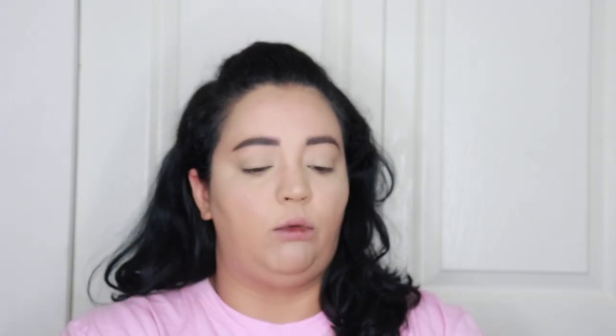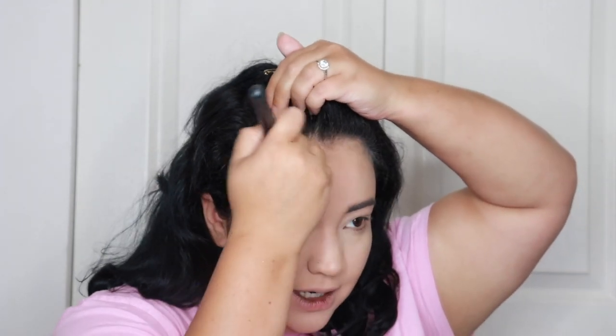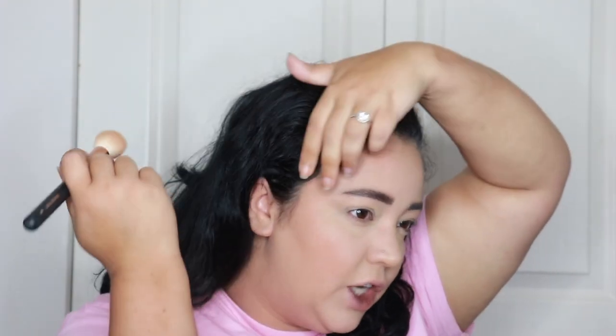Did you guys notice something? I just realized I did my foundation and stuff before my eyes. I always do my complexion after I do my eyeshadow - I never do it this way. This used to be my absolute favorite - the Urban Decay Beached Bronzer in Sun Kissed. She's almost gone, I'm almost to the pan. It was one of my favorite bronzers for the longest time - I think it was one of my first bronzers I really got into. I want to make sure I get into that hairline since I used a very light shade, so I want to bronze up the hairline too.